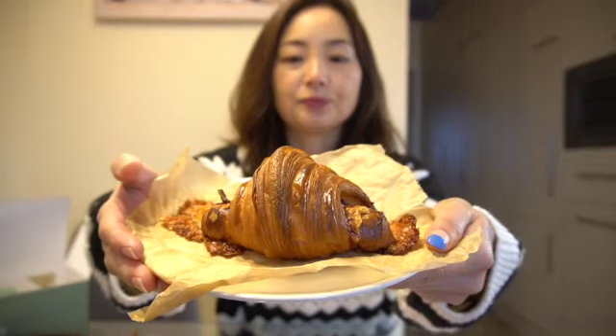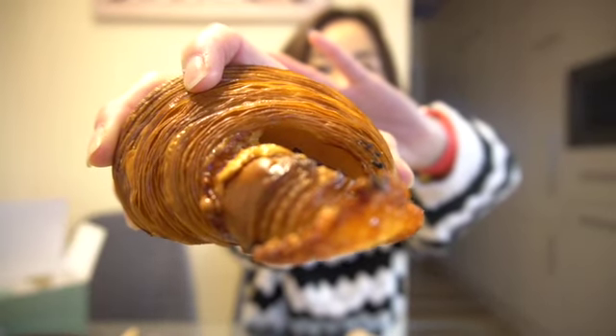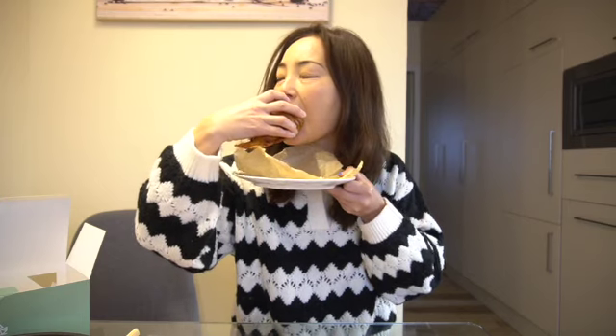So let me review this one first. Let me try this prosciutto and cheese croissant. You can see all these nice layers of croissant. It's really cheesy. The croissant itself is really nice and crunchy, with a buttery flavor. It's good.